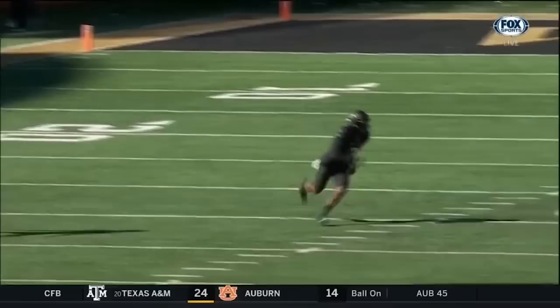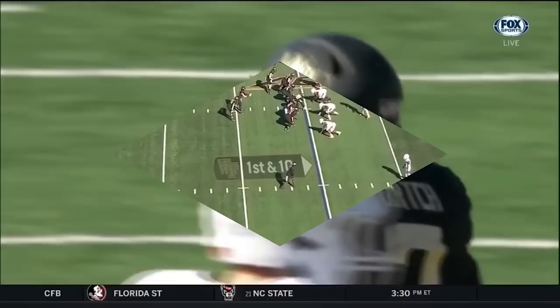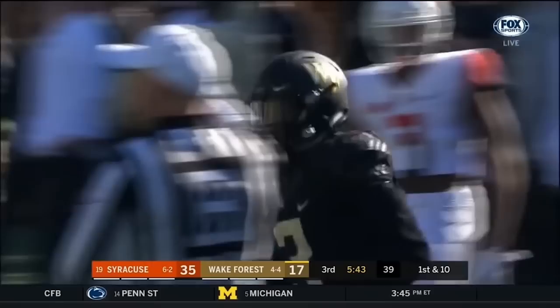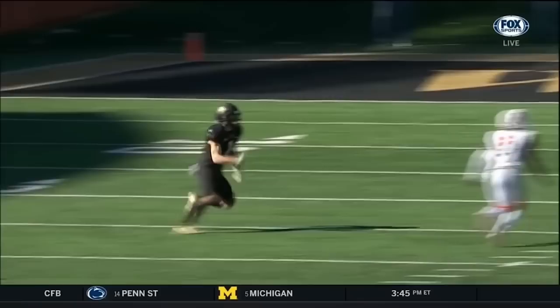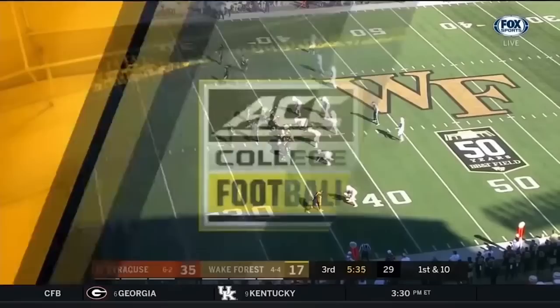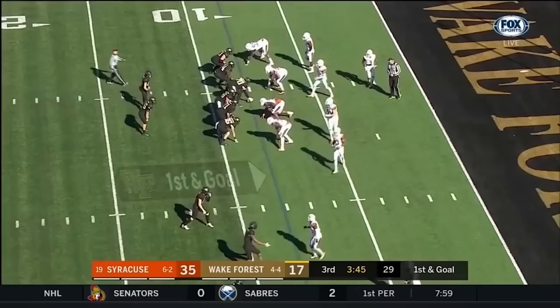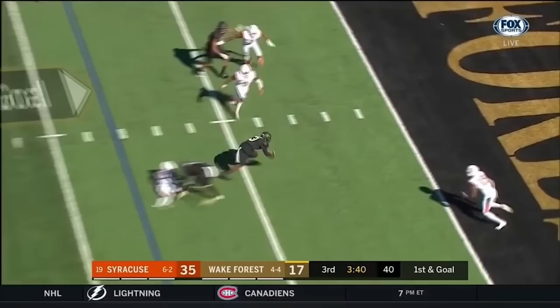Quick throw — Dorch reaching out, pulling it in. What a grab by Dorch, finally healthy and it's paying off. Look at Dorch on the conversion — what a catch off the back tip of the football. They get it to Dorch in traffic, a one-hand catch, picking up about 10 on the play. Sensational catch by Dorch — the guy has just blown it up here in the second half. Dorch goes after it, makes the play, outruns Frederick to the corner. Quick throw, Dorch catches, darts, reaches — touchdown!